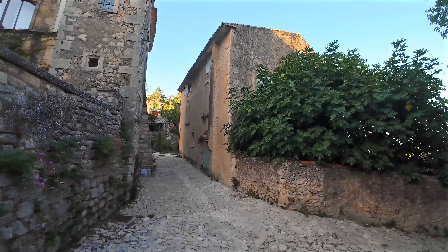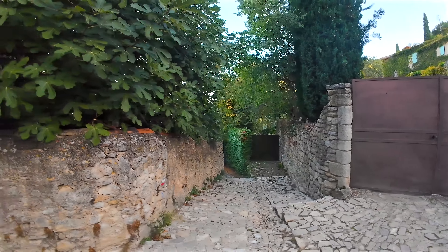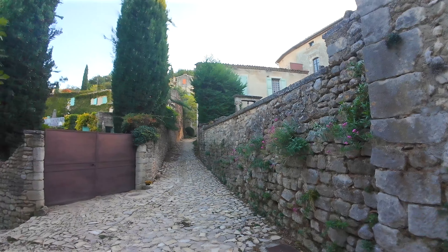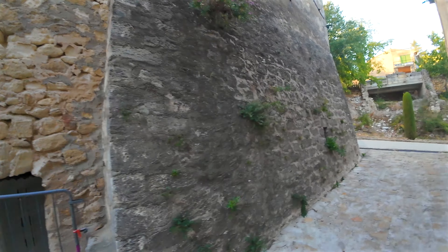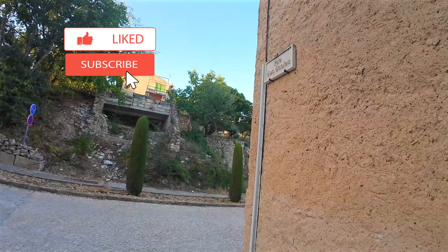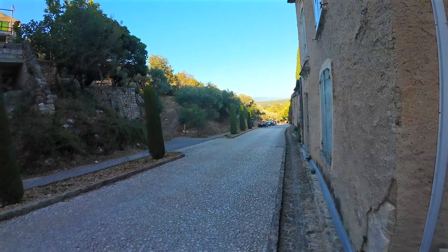The true rebirth of the village came in the 1960s with the arrival of second-home residents. If you've been to Oppède in this part of Provence, I'd love to hear about your visit — drop a comment below and tell us what you loved about it.